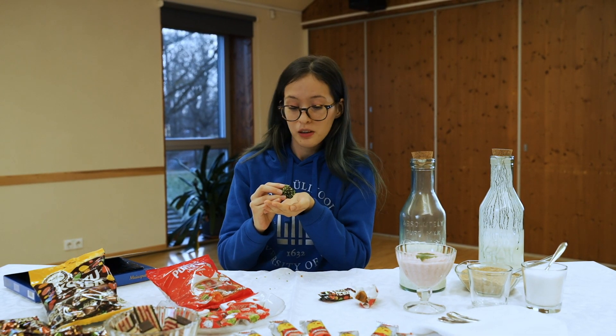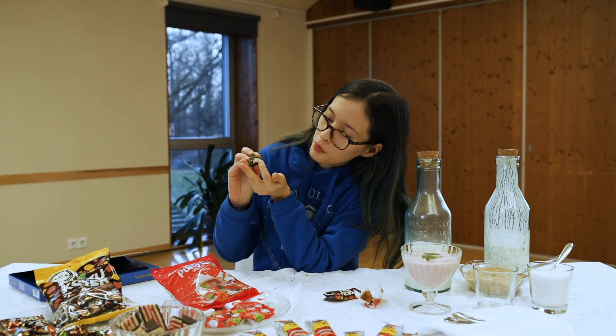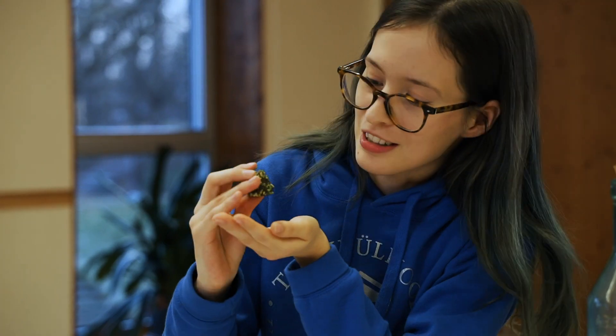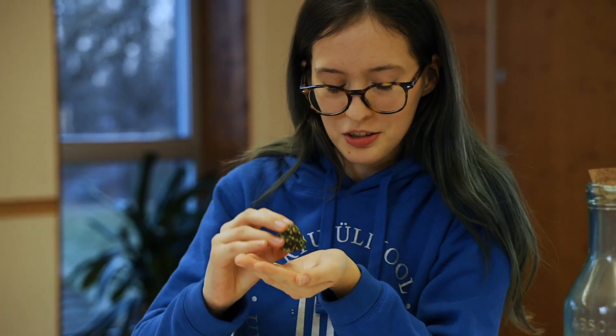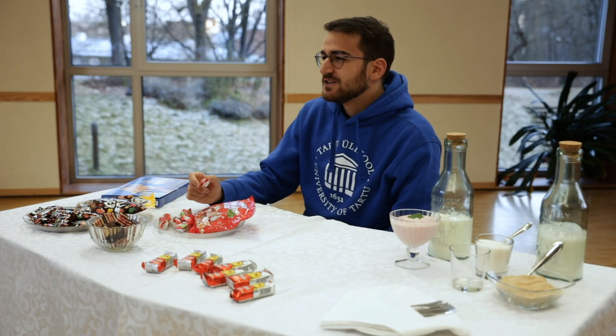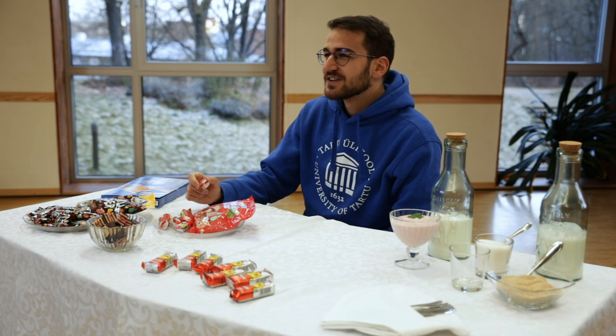Maybe not my favorite. It has some weird flavors on the inside which I don't recognize, and this green topping on top. Not my thing. It's good, but I have no idea what's inside. I think it's like a very usual branch of chocolate.